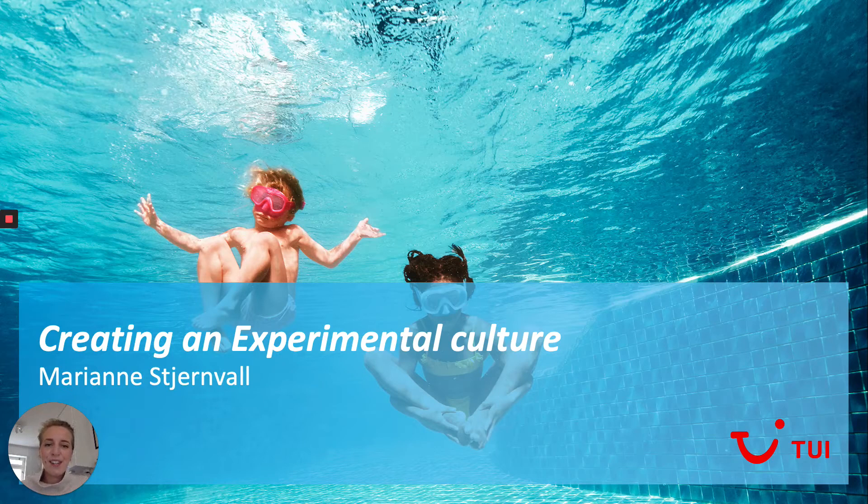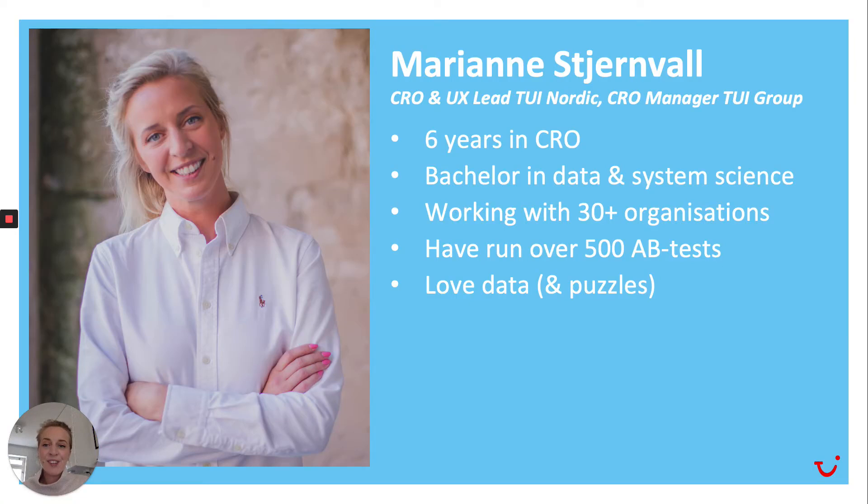Hello everyone and welcome to this session where we are going to talk about how to create an experimental culture. But first I'd like to just introduce myself to you guys. So this is me, and also on the picture.